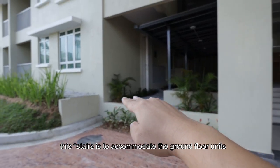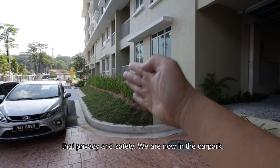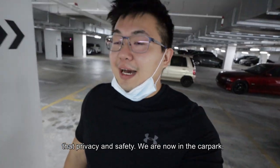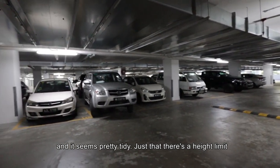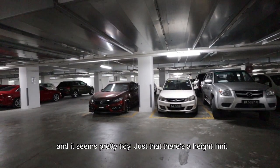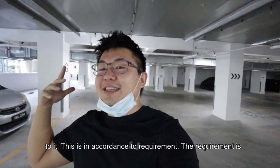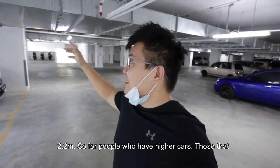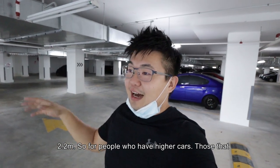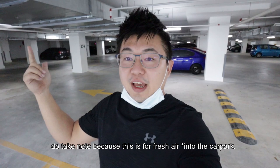Next to the lobby, this is to accommodate the ground floor units. There's a divided building landscape to provide privacy and safety. We are now in the car park and it seems pretty tidy. There is a height limit of 2.2 meters, which is in accordance with requirements. So for people who have higher cars — your bicycle on top with extra installation — take note, because this is for fresh air ventilation.